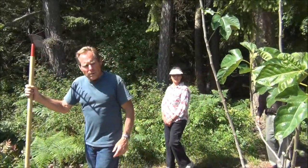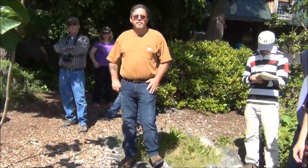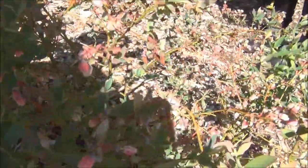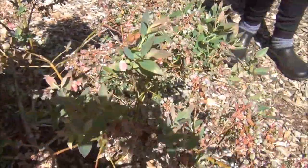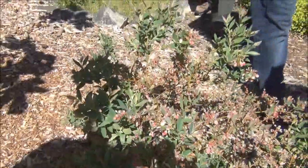Paul, this is the blueberry bush that we did in a pruning video, right? See how nice it's coming back, with all those blueberries on it. I've got a few berries on it — there's a couple.